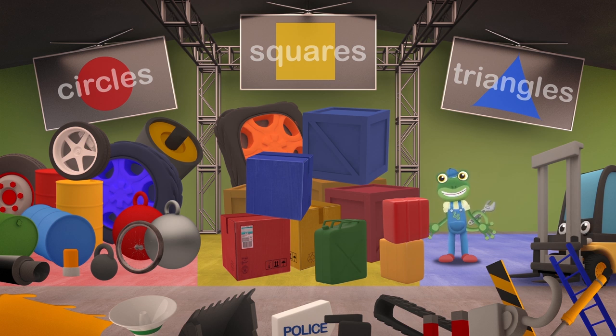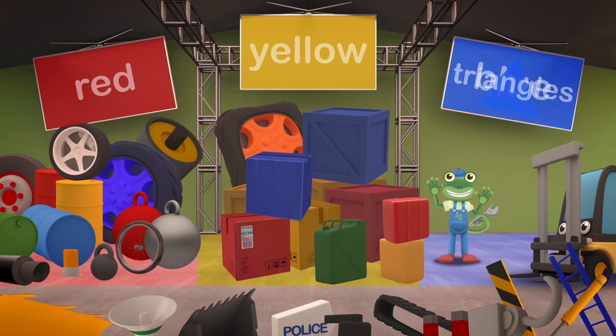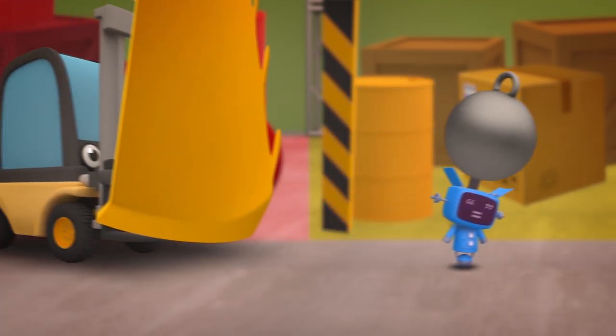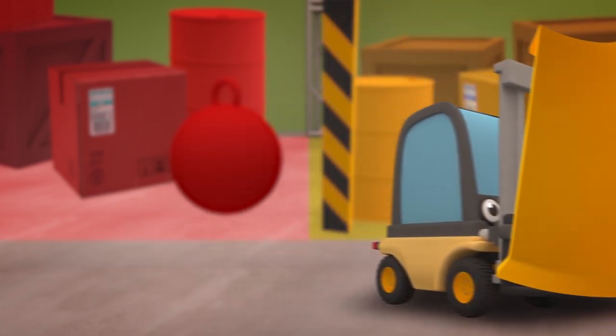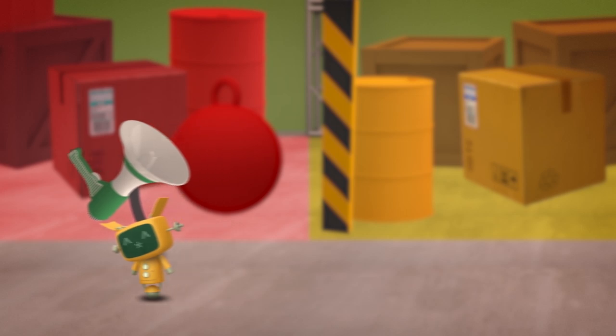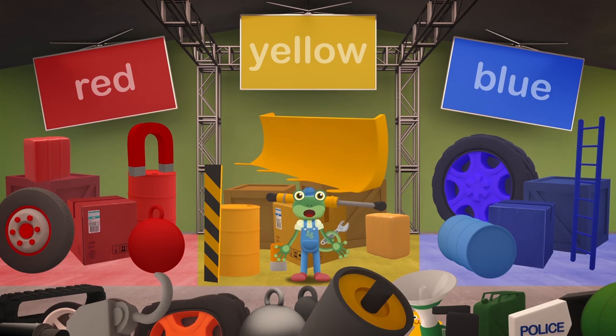How about sorting the shapes by colour? That might work. Red, yellow and blue. We have a place for all the red, yellow and blue parts. But what about all of the other colours? No, this won't do.